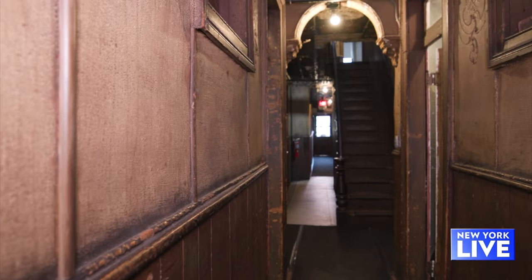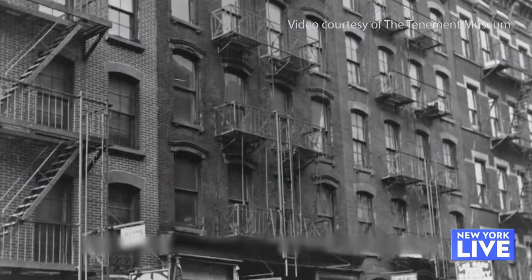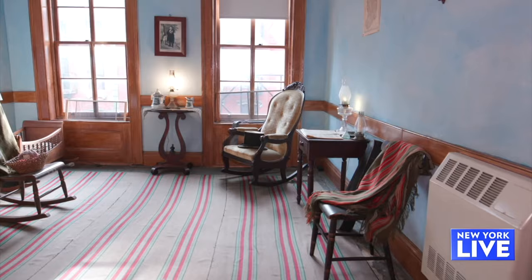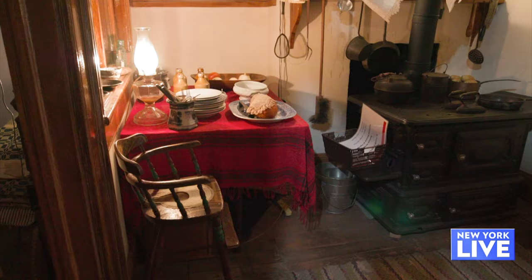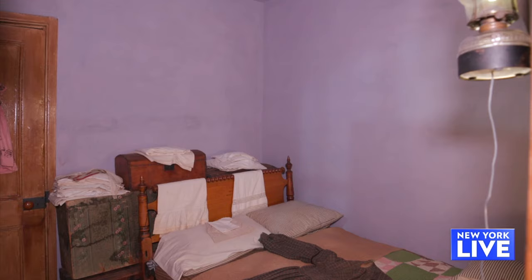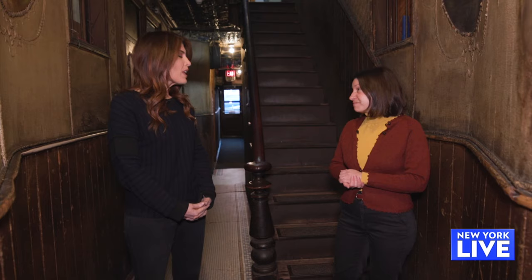Absolutely. So here we are at 97 Orchard Street in the hallway of what is now the Tenement Museum. This building was built in 1863, but by the year 1900, about 70% of New Yorkers' lives were in the city. A tenement was really defined just to mean any building with more than three families who each had their own kitchen. And you start to see, in the 19th century, the word tenement used mostly for working-class housing, whereas the word apartment begins to develop for middle-upper-class housing.